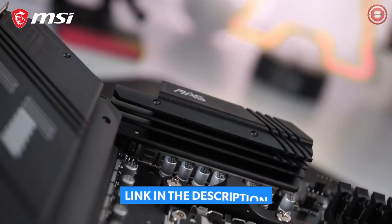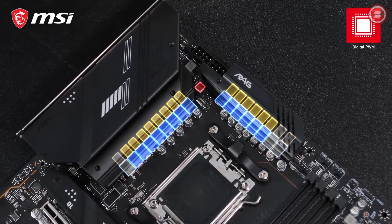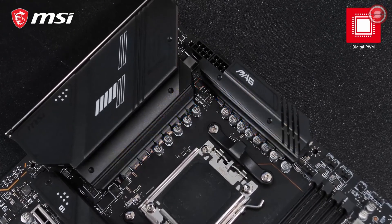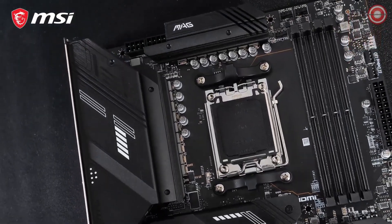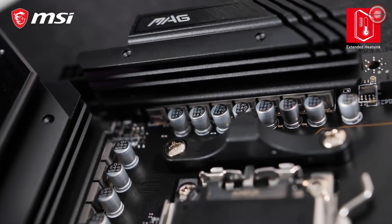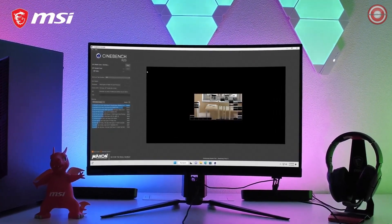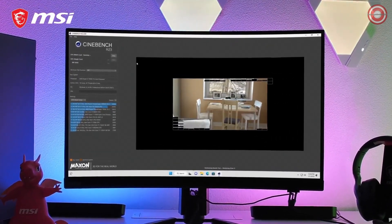The MAG X670E Tomahawk Wi-Fi offers a powerful VRM design with 14 80-amp smart power stages, specifically to power the CPU. The extended heatsink design, with improved thermal pads on both the power stages and the chokes, makes sure this motherboard is ready for the heaviest workloads of the most powerful AMD Ryzen processors.